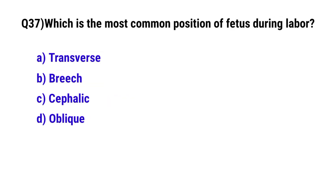Question number 37. Which is the most common position of the fetus during labor? The correct option is C. Cephalic.